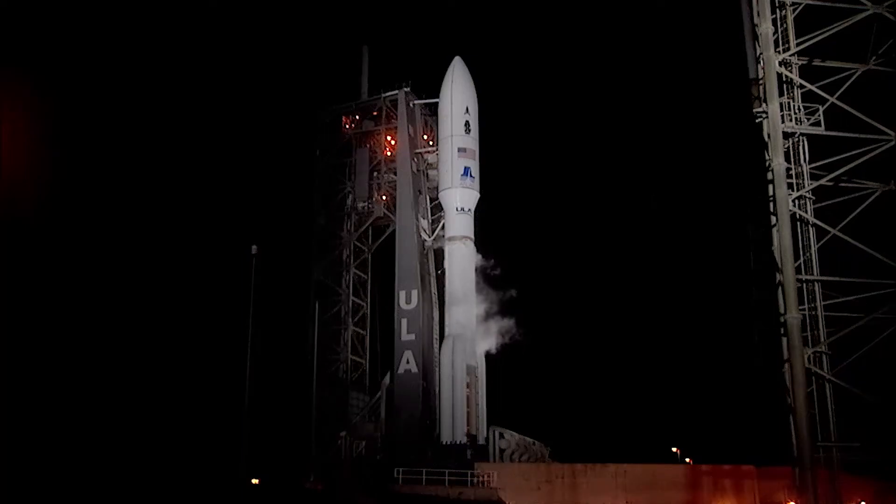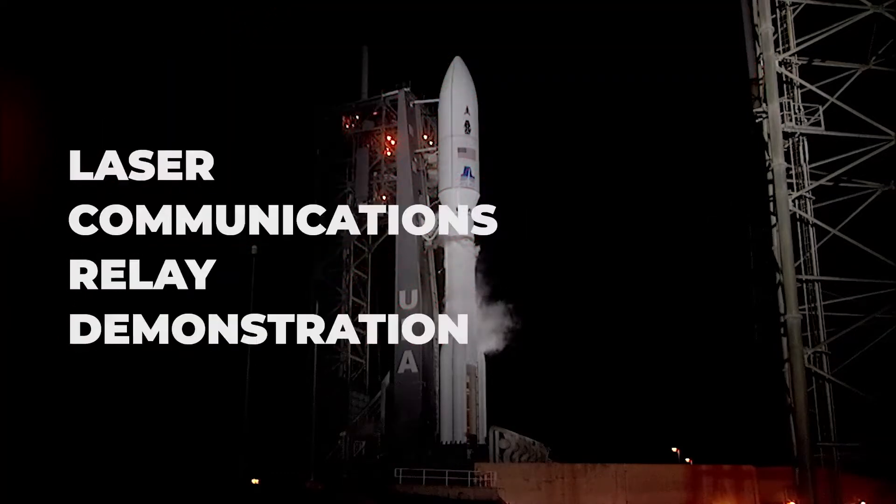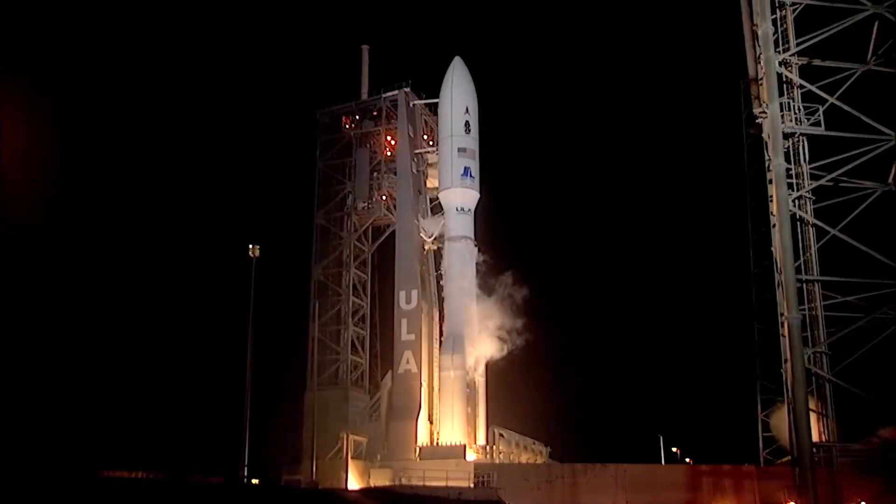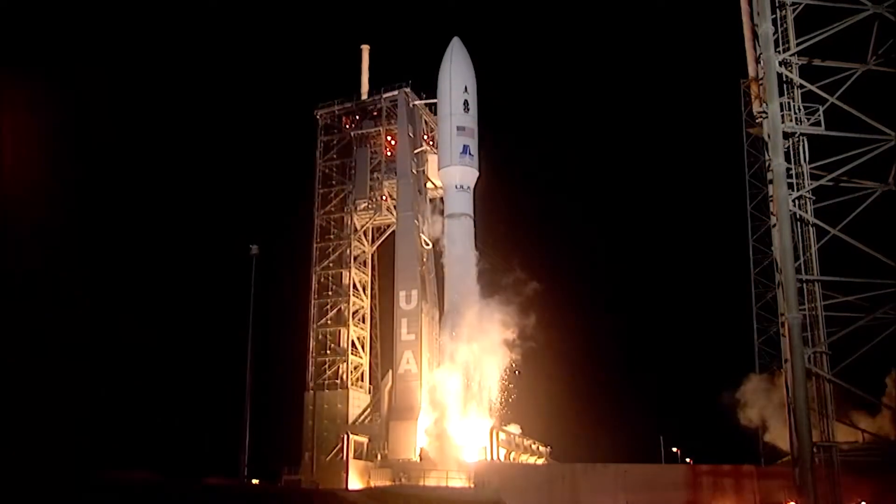On December 7th, 2021, NASA launched the Laser Communications Relay Demonstration Payload, or LCRD. And we have liftoff of the United Launch Alliance Atlas V rocket with the STP-3 mission for the United States Space Force.